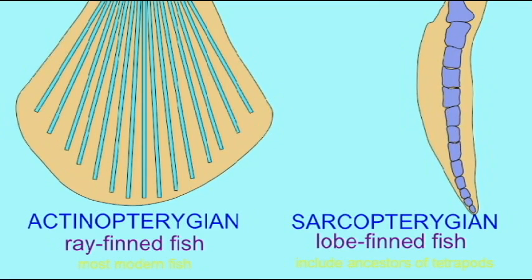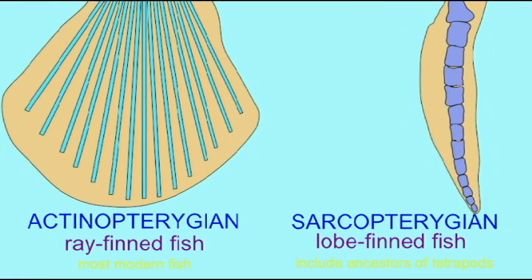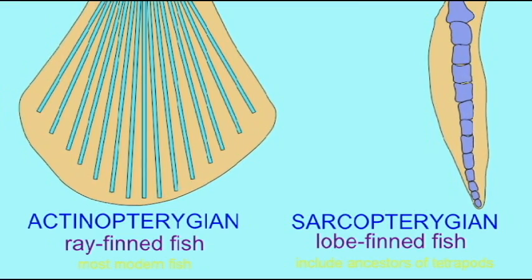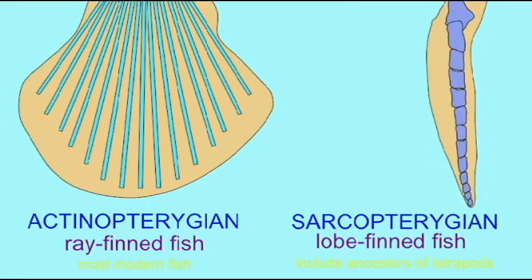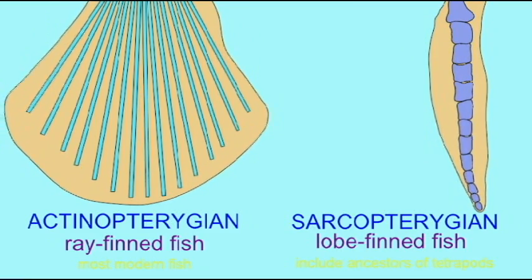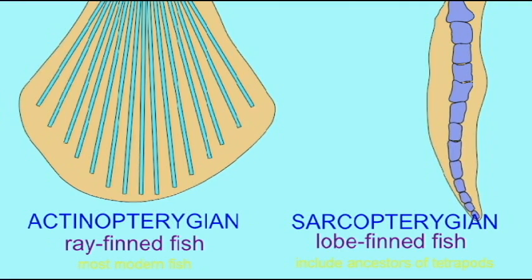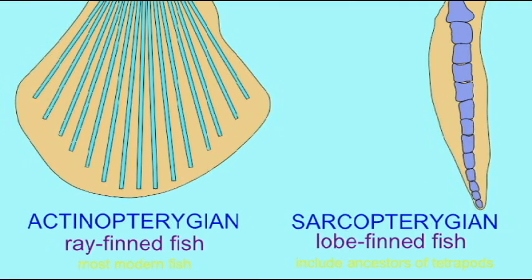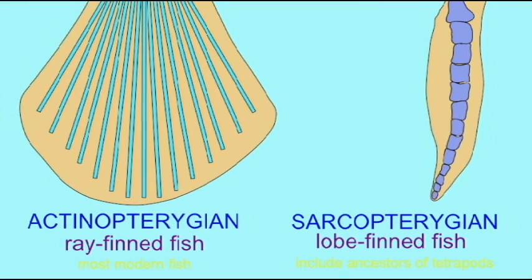The actinopterygian fish are significant because they compose most fish alive today. The teleost fish, the most successful group of fish today, are actinopterygian fish. The lobe-finned fish, although they have not been as common in the fossil record and are rare today, are significant because they include the ancestors of the amphibians.